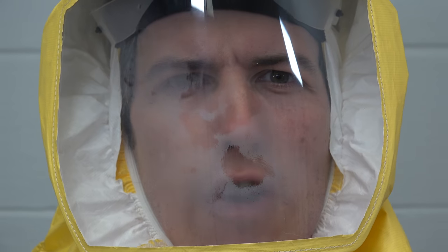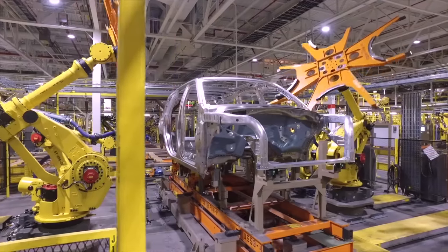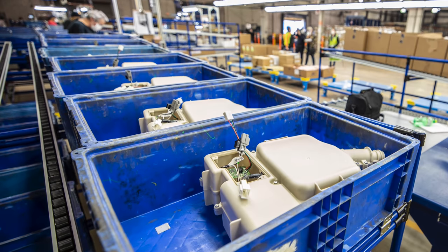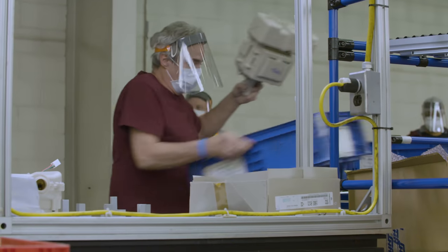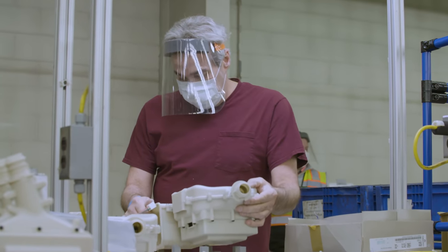This is a Powered Air Purifying Respirator, or PAPR. The demand for these devices in medical facilities has surpassed the supply, and Ford saw this as an opportunity to lend their engineering towards a worthy cause and help temporarily boost supply by developing their own unit. The device you see here went from being an idea on a sheet of paper to a production unit in just 38 days.